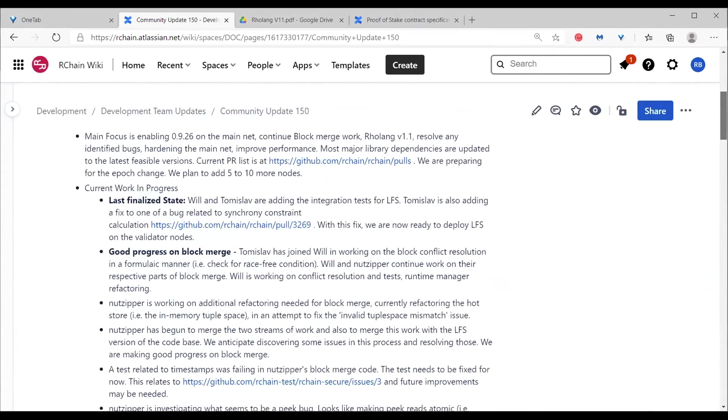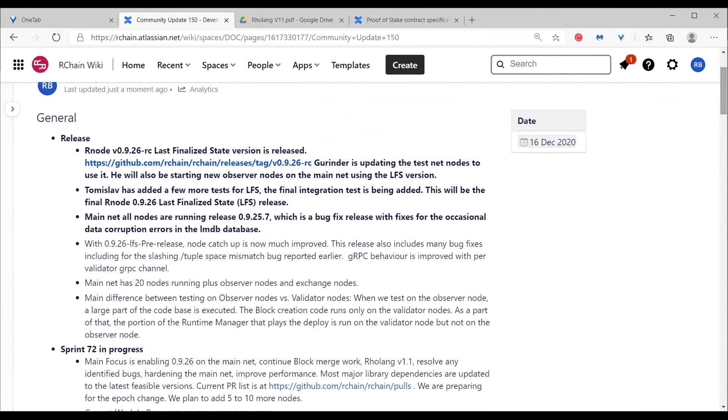Where we are with the releases: Gurinder has been updating the testnet with the 0926 release candidate, which is the last finalized state release candidate. He'll soon spin up some last finalized state nodes on the mainnet as read-only nodes initially, and once we have it running there for a period of time, we'll convert them into validator nodes.